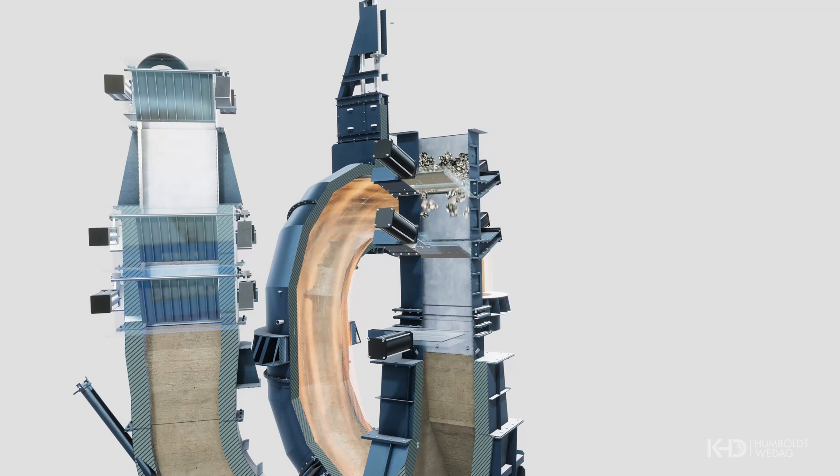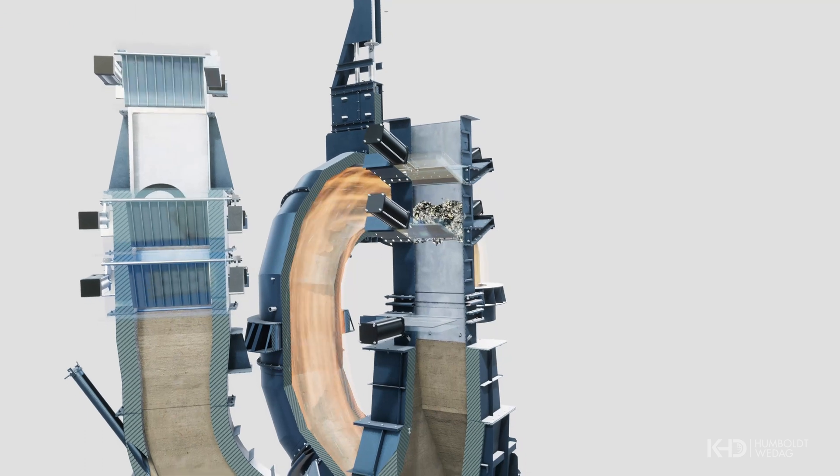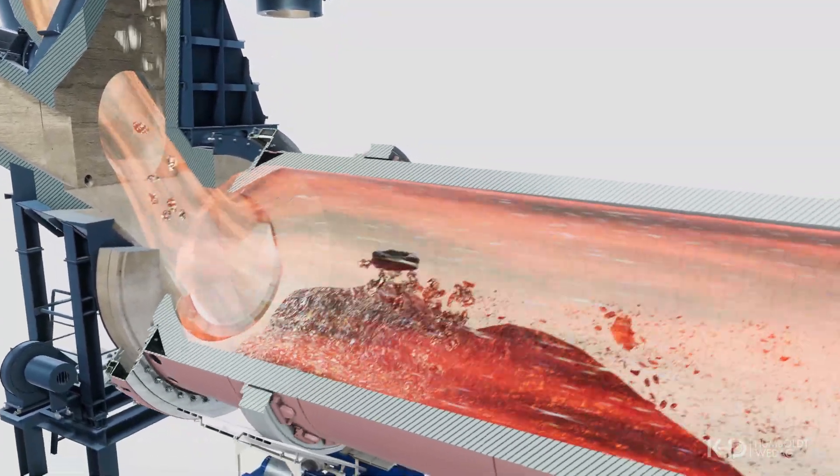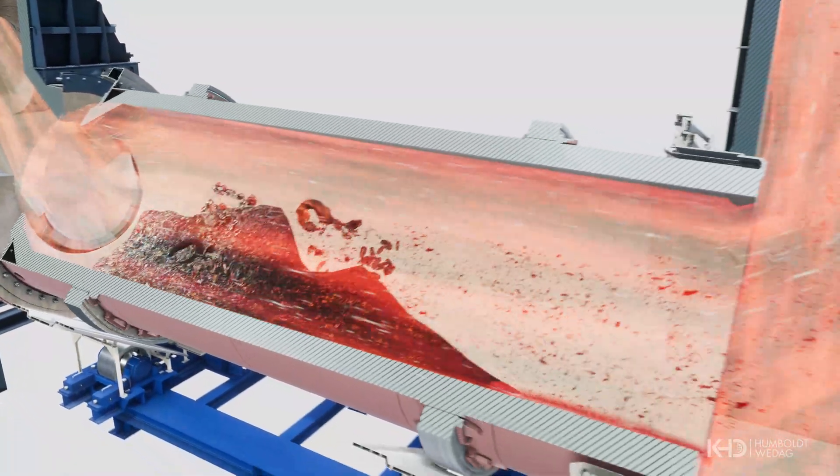RDF is fed to the PyroRotor, where a combination of long residence time, high temperatures of up to 1200 degrees, and the mixing of fuel and hot tertiary air provides ideal conditions for the ignition and incineration of your fuel.